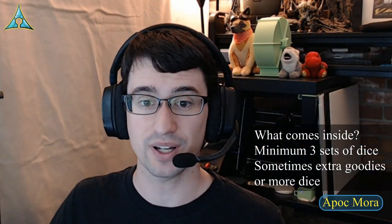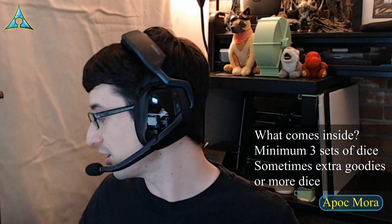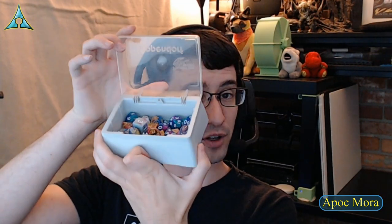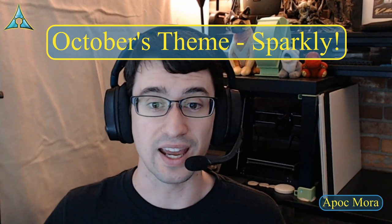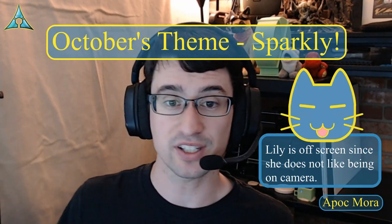Sometimes these come with extra goodies as well. These are the dice from the previous month, and a lucky winner will be getting one or more sets of those from the video I recently posted — a link will be in the description. The theme of this month's package is sparkly, so I'm going to hand this off to Lily before she tackles me, because they're supposed to be shiny number rocks.